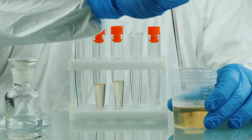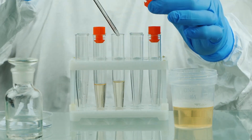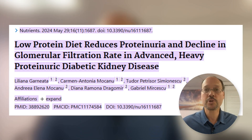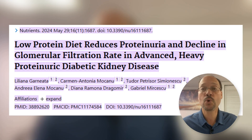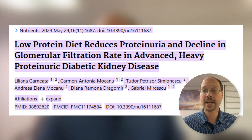Today we're talking about how to significantly reduce the protein in your urine in diabetic kidney disease at advanced stages. We're talking about a GFR of 30 or less — some people even had 11 in this study — and they slowed down the loss of kidney function to age-related declines. This information comes from the Journal of Nutrients, May 2024, titled 'LPD reduces proteinuria and decline in GFR in advanced heavy proteinuric diabetic kidney disease.'